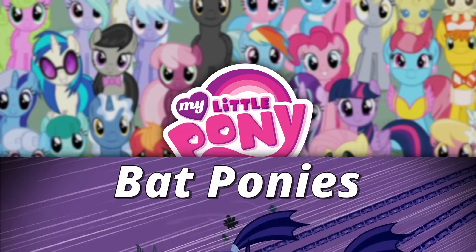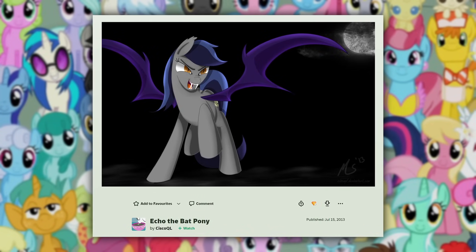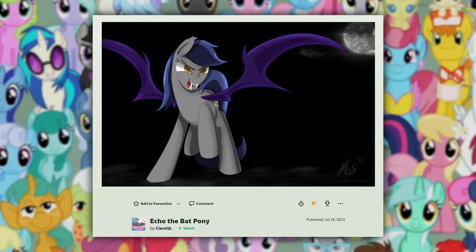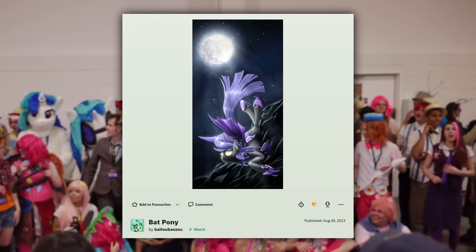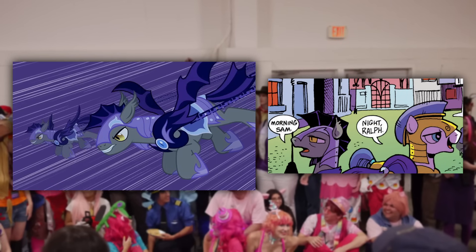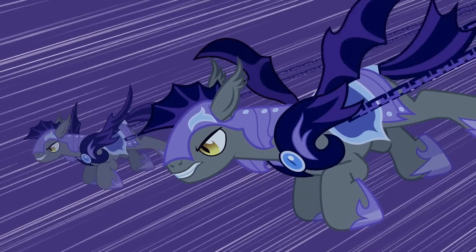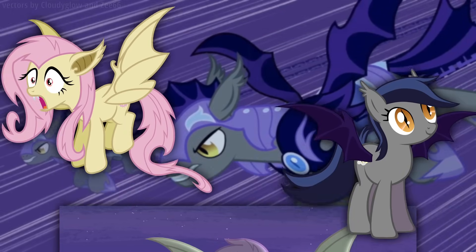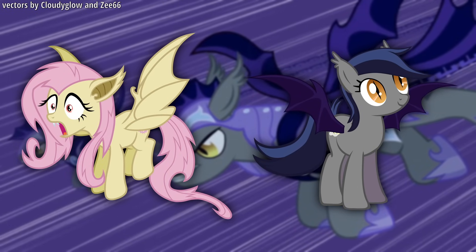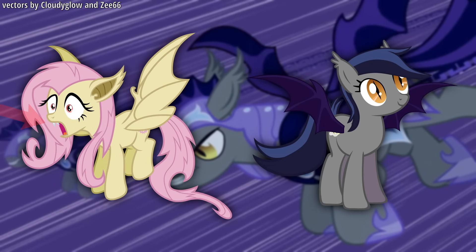If you have ever been active in the online My Little Pony space, there's a fairly likely chance you've seen at least a few pieces of artwork featuring Bat Ponies. There are also technically two different types introduced in the show — regular Bat Ponies and Vampire Bat Ponies. A few big characteristics they both share are obviously their bat wings in place of normal pony wings, along with fangs and tufted ears.